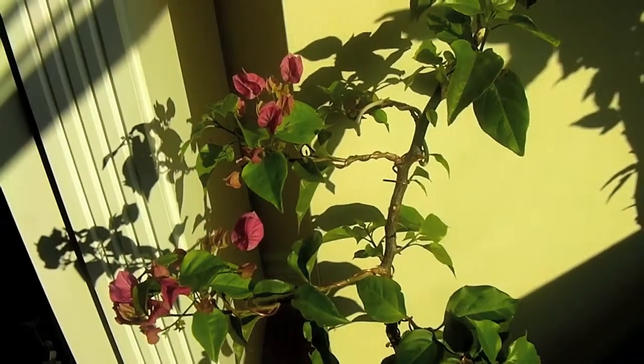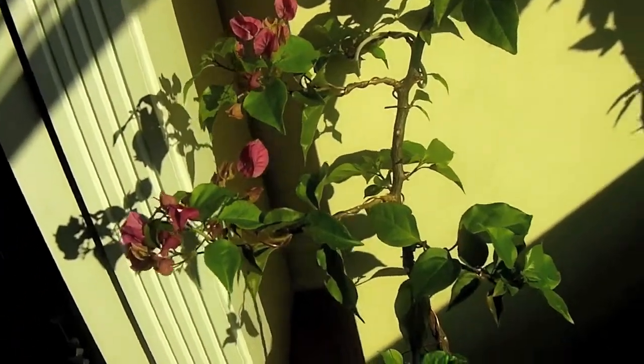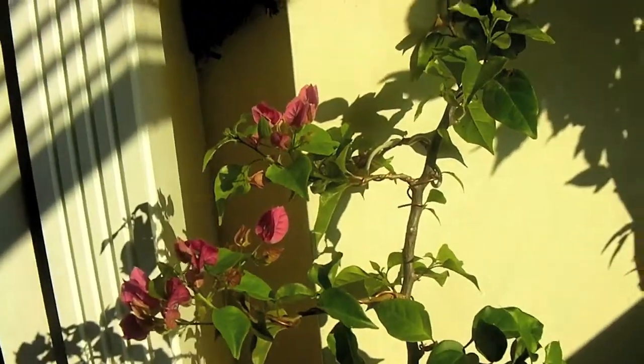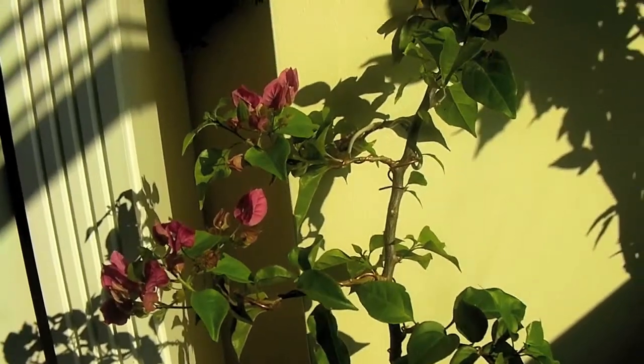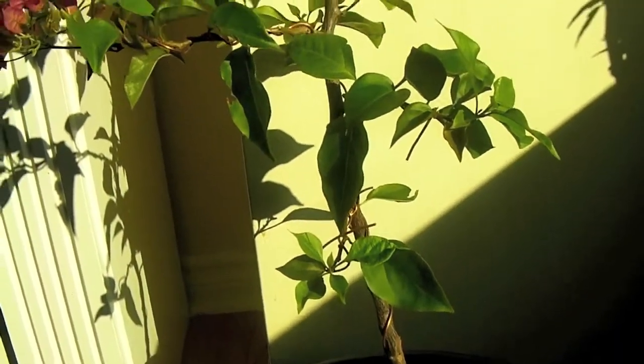You can see the bougainvillea really flowering right now. It really enjoyed the trim that I gave it. This is really the first time that it's kind of going nuts on the flowering. It's only those two branches that have started, but maybe the rest will be coming soon.